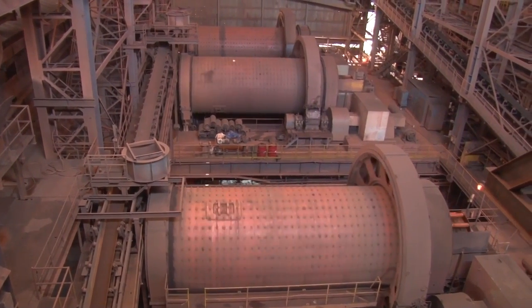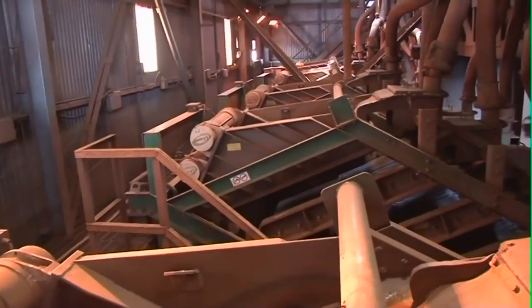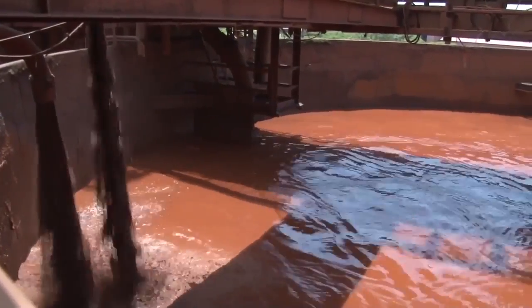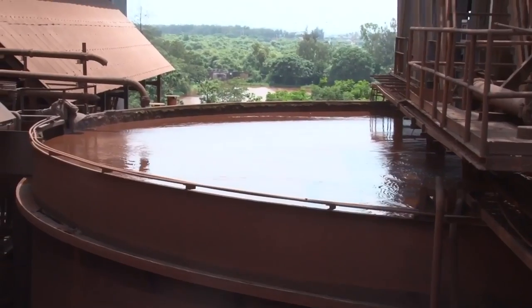The ground slurry is then passed through derrick screens for finer separation and pumped to dewatering cyclones. The slurry is then pumped to two agitator tanks of 7,500 ton capacity each.